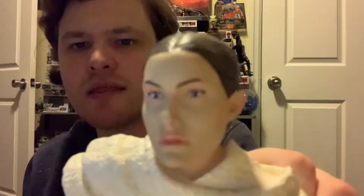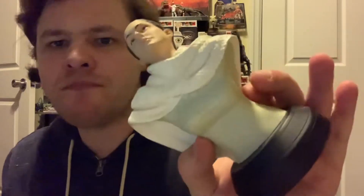Now we're into the top five. Number 6 is another bust — the Droid Factory chase Padmé bust. This came out in 2002 and it's a nice one. I really like the hair on it, it's sculpted nicely. Like all busts, there are no arms or legs, just the upper body. There's the back of it as well.